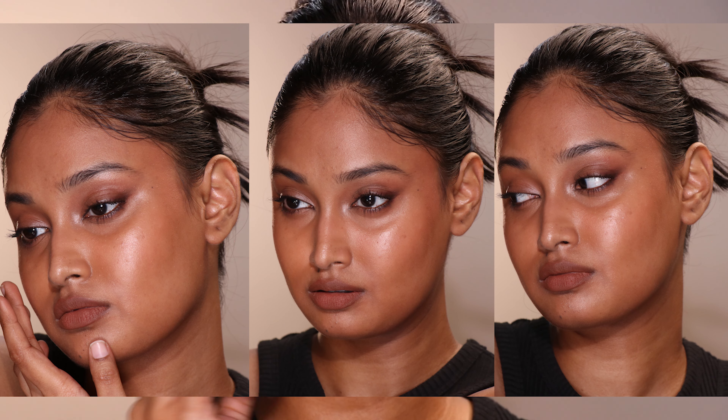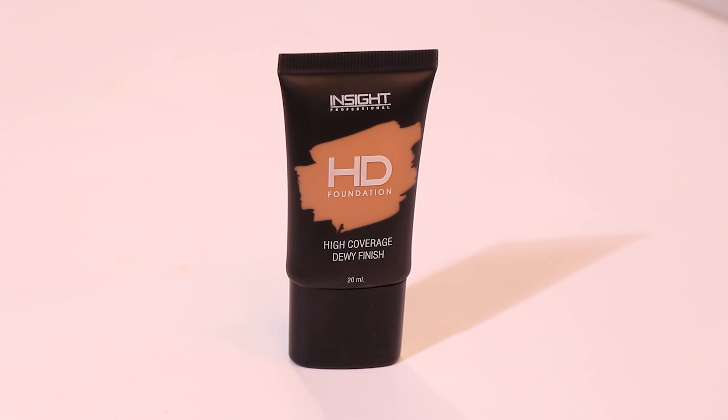I exactly know why you clicked on this video — you wanted to know what the hell I had on my face. I don't blame you because I freaked out when I saw these photos; it looked like I was using an 8K camera. It has ATD and it's not even 4K. It looks HD because I used HD foundation — I don't like gatekeeping, so here you go. This is the Inside Cosmetics HD Foundation in the shade MN30.